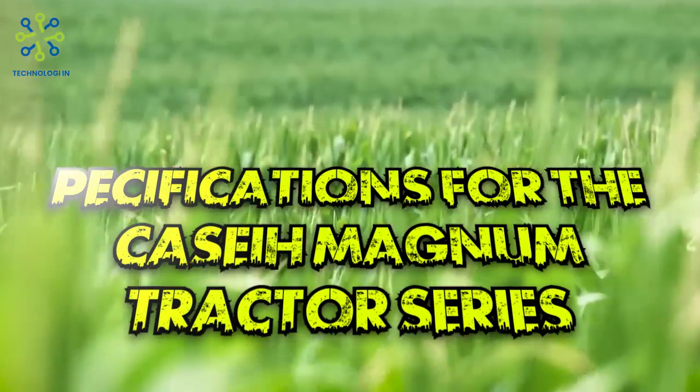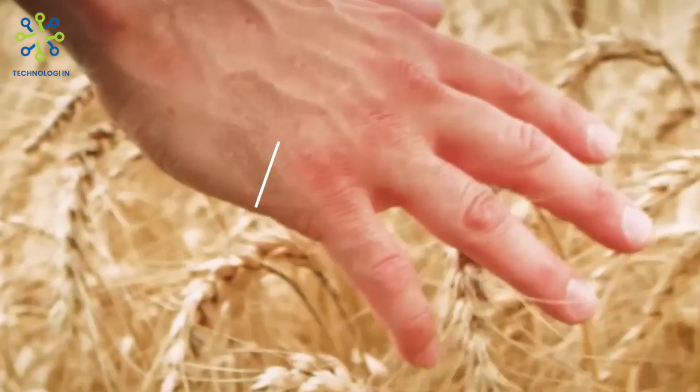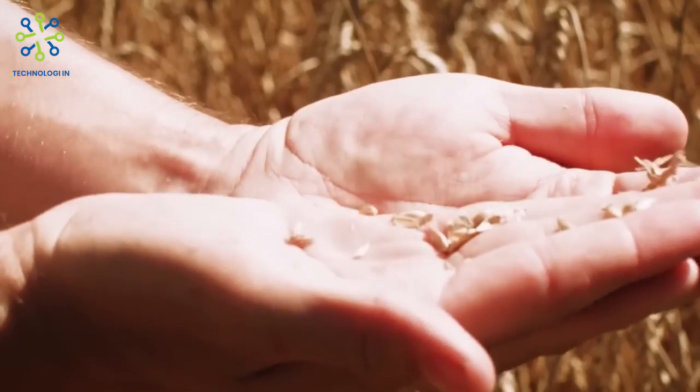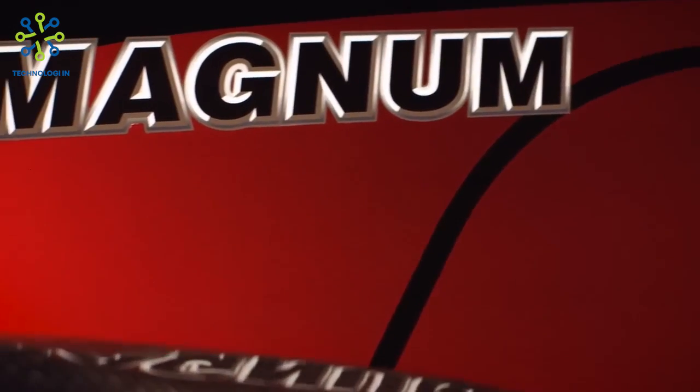Here are some general specifications for the Case IH Magnum tractor series. Engine: Magnum tractors are usually equipped with high-powered engines with different horsepower options, such as 180 to 340-plus horsepower. The engine is designed to provide high torque and efficient performance.